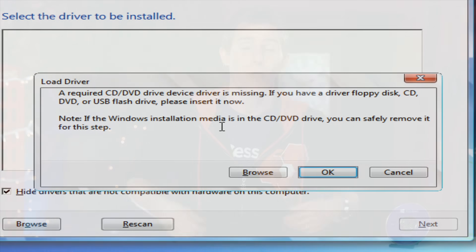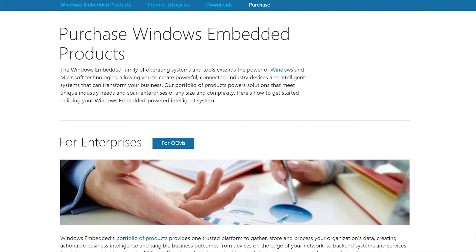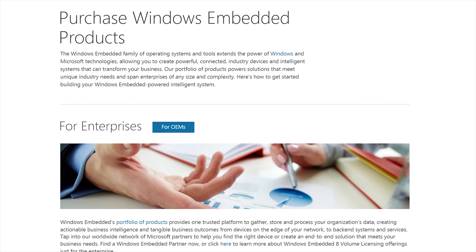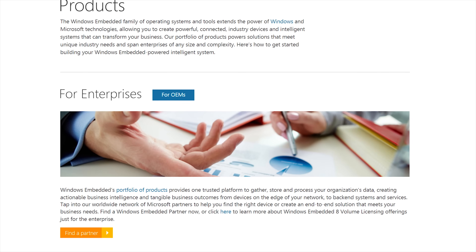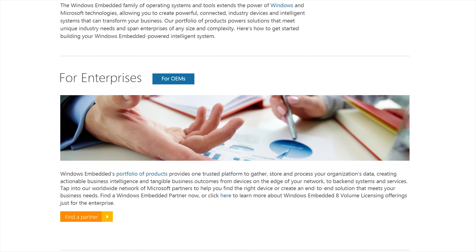That all sounds great, Linus — what's the catch? Well, first of all, you're trusting some dude on the internet who's providing you a modded version of Windows. And second, it's virtually impossible to get a legit license for Windows 8.1 Embedded Industry Pro, since it's only sold as part of an embedded system. That means you're probably going to be limited to a trial install, which obviously isn't ideal.